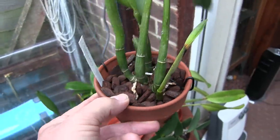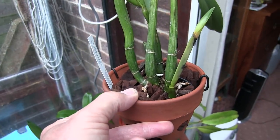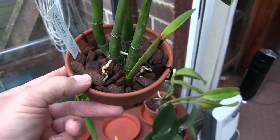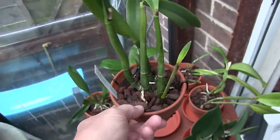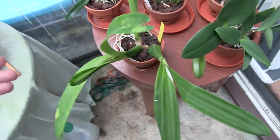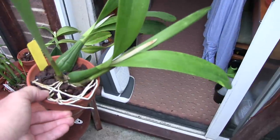It will find another eye somewhere to push out eventually — in fact at the base of that large one in the middle, possibly at the one behind the new growth — but it will find another place to grow. This one here is not a cap, this is an Encyclia prismatocarpa.